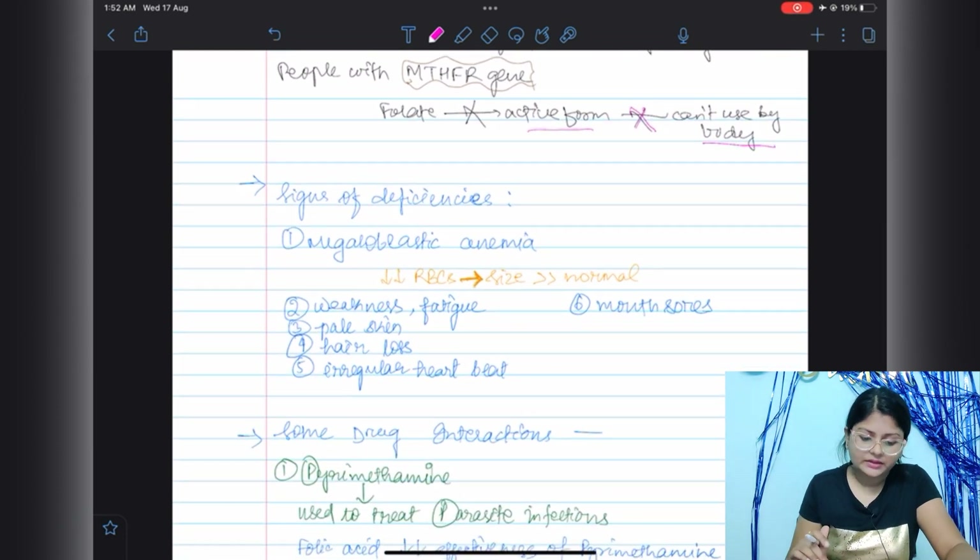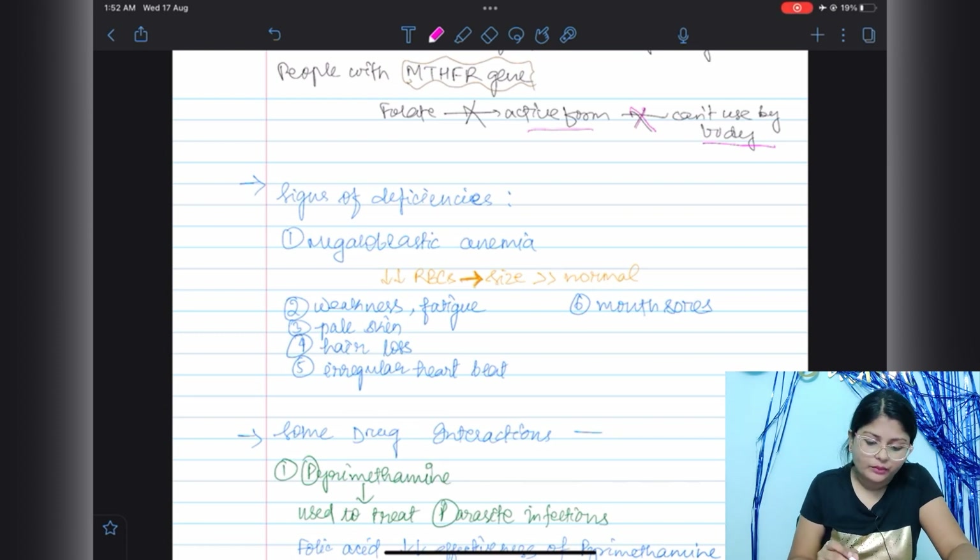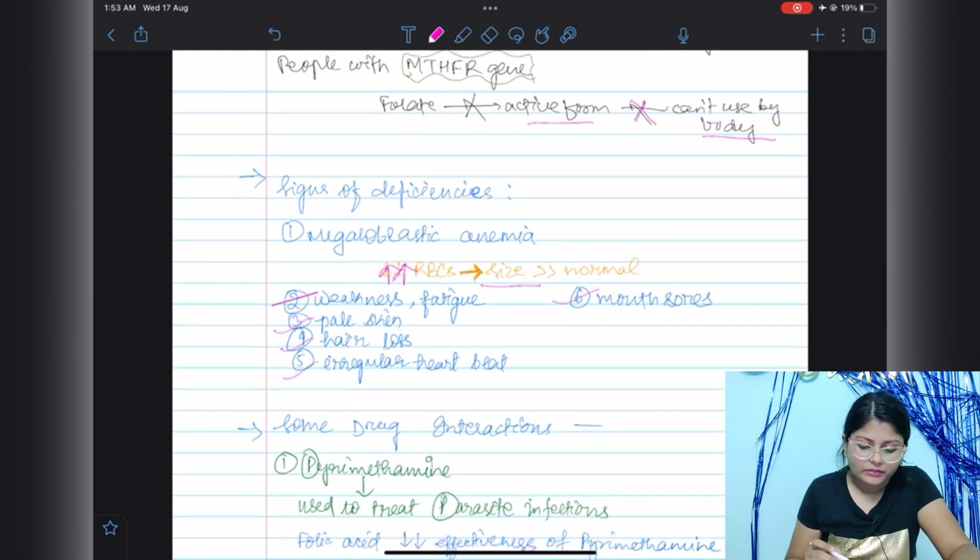Deficiency of folic acid can lead to megaloblastic anemia — a condition in which bone marrow produces stem cells that form abnormally large-sized RBCs, which can cause problems in the body. Other signs of folic acid deficiency include weakness and fatigue, pale skin, hair loss, irregular heartbeat, and mouth sores.